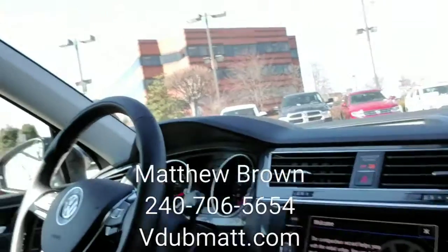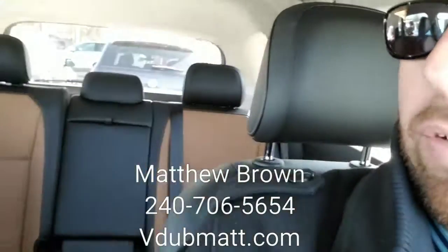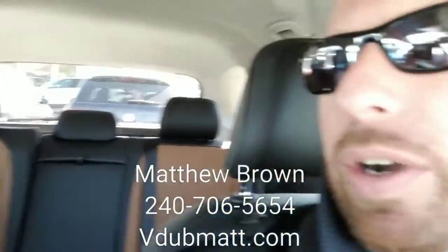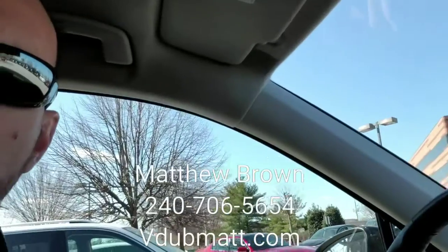Again, this is the 2018 Tiguan you inquired about. It has a two-tone golden oak interior and it's a very spacious vehicle — a lot of room in here. They made the 2018 ten and a half inches longer than the 2017 and seven and a half inches wider, so they made the body and chassis bigger, which makes for a great driving experience.